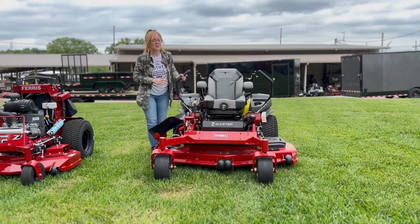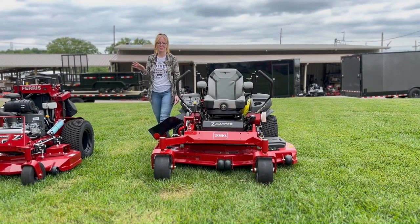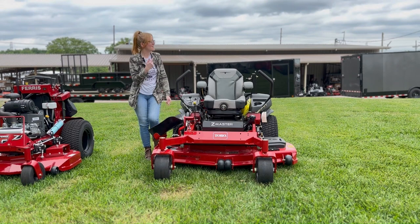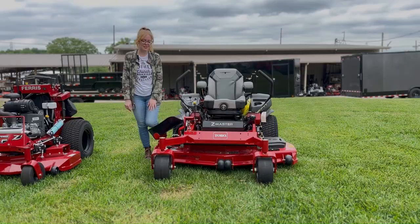Once again, this is the Toro Z Master 6000 series. If you're interested in this mower or any of the mowers you've seen on our YouTube channel, give us a call at 615-641-7720. Not only do we have these great mowers in stock, but we have trailers and handhelds and can make you a great package deal.